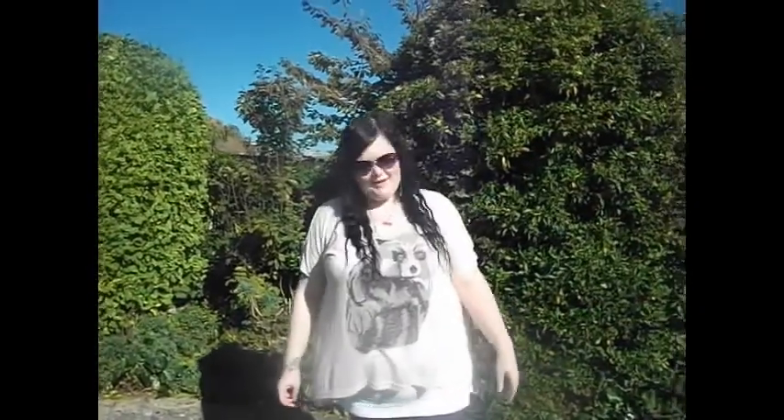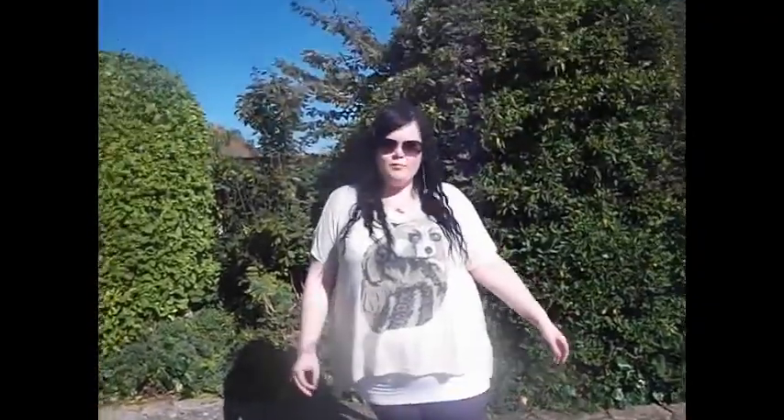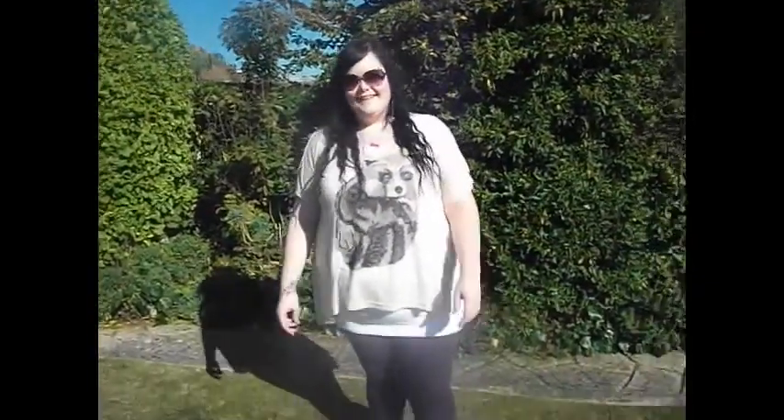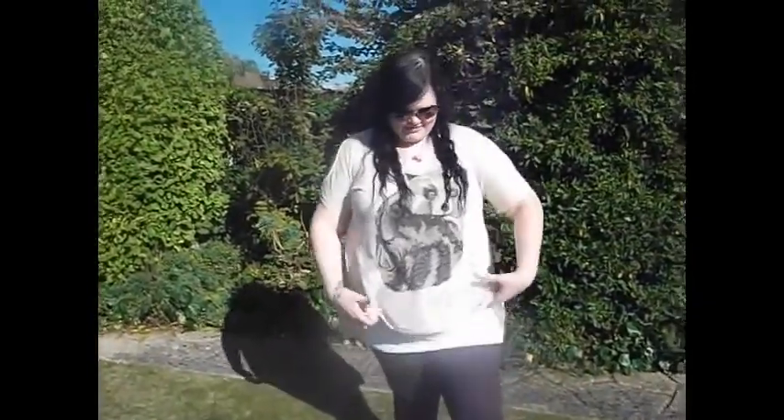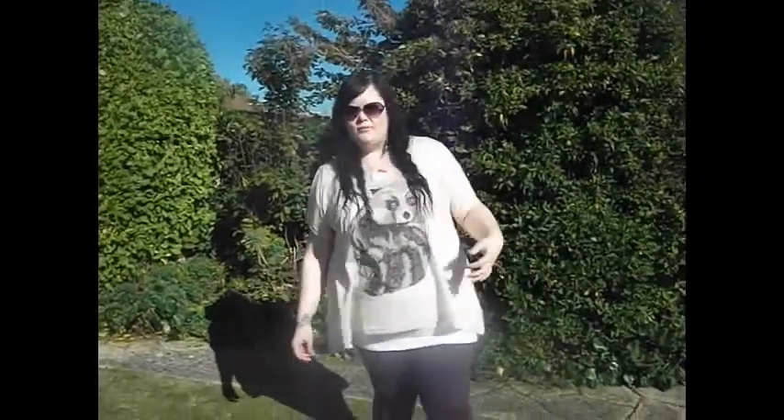This is my outfit of the day — a picture of loveliness! Brown leggings from Matalan, eight quid — can't buy them now, get them from Primark. This top is from Primark, six quid. It's two sizes smaller than what I normally wear, it's see-through with a leather print and it's got holes on the sleeve.